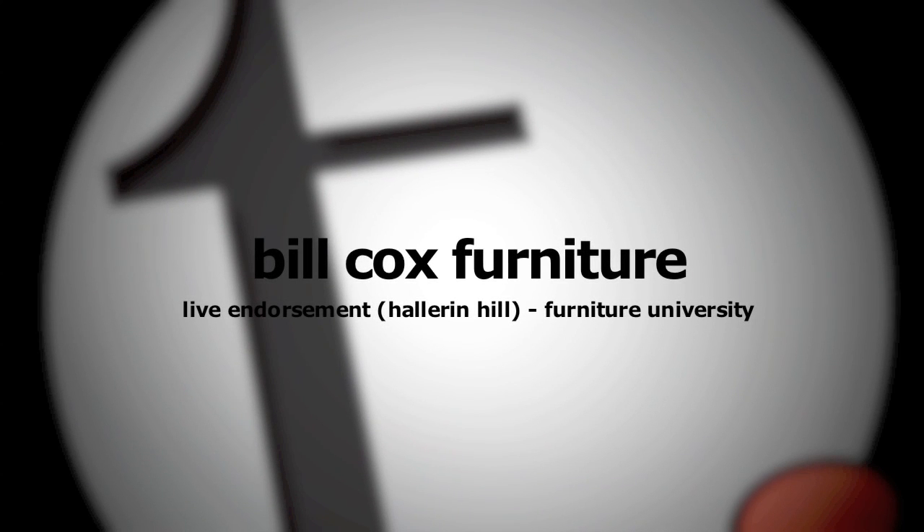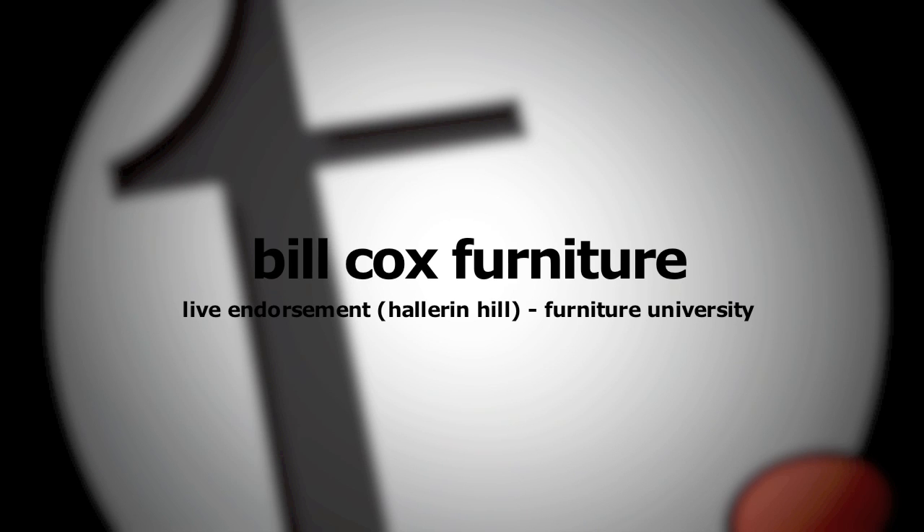If you ever are around Bill Cox Senior, you end up going to Furniture Purchasing University, and he will take you through Furniture Buying 101, which is all about quality. So that looks like a good piece of furniture, but let me show you how it's put together.